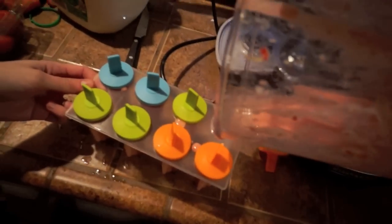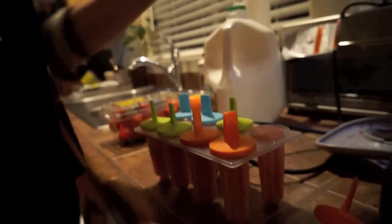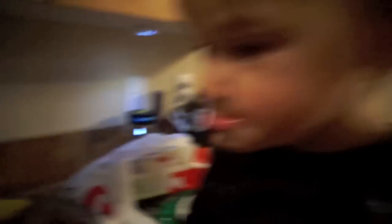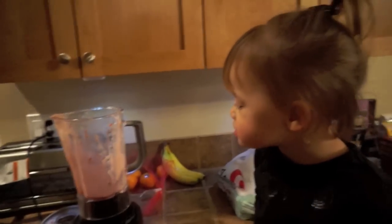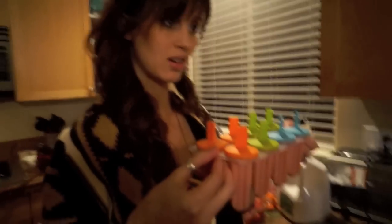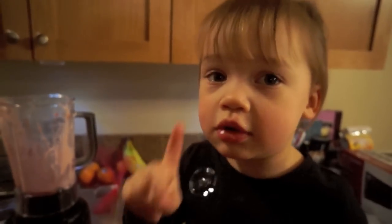We're making popsicles, huh buggy? Homemade popsicles! There's strawberries, raspberries, bananas, some orange juice, and some milk. Do you want to taste it, babe? Let me know what you think. Mmm, tastes like a smoothie shake! Don't you think that'll be a good popsicle, bug? Yeah! So now you've got to freeze them and then tomorrow we can have one.